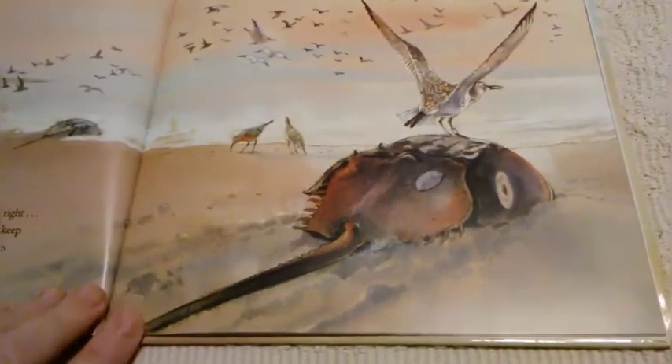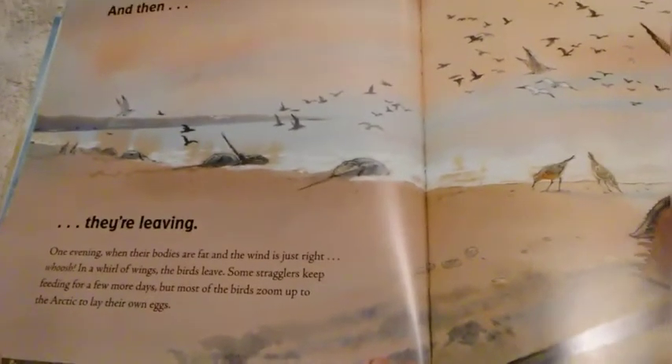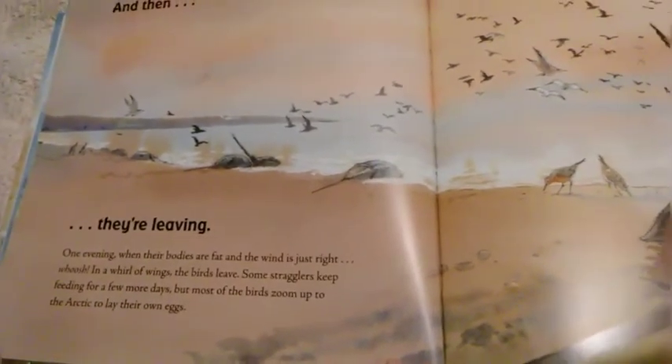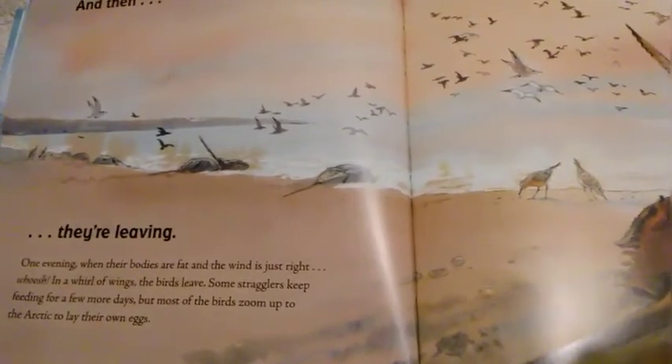And then they're leaving. One evening when their bodies are fat and the wind is just right, whoosh — in a whirl of wings, the birds leave. Some stragglers keep feeding for a few more days, but most of the birds zoom up to the Arctic to lay their own eggs.